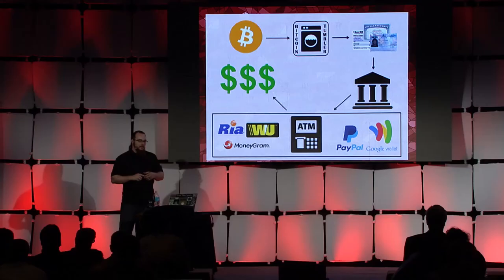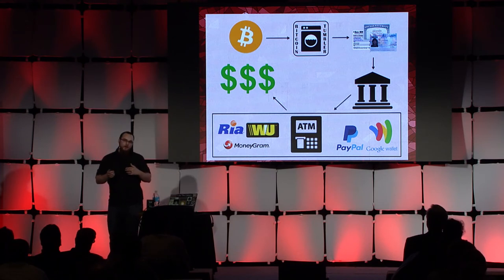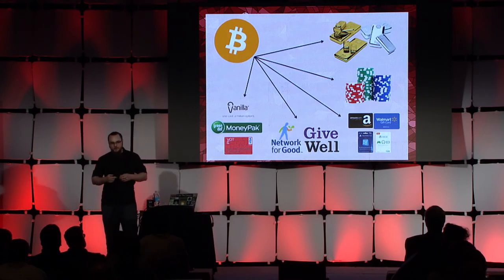So they've got their exchange account set up, and they've got their clean bank account set up. Time to cash out some Bitcoins. How do they actually get the cash out of the bank account? There are guides for getting the ATM card without getting caught and how to securely avoid cameras. There are also guides for wiring to Western Union, MoneyGram, and similar services using an alias. Or they can just keep it online and set up a PayPal or Google Wallet account with the already-stolen identity.